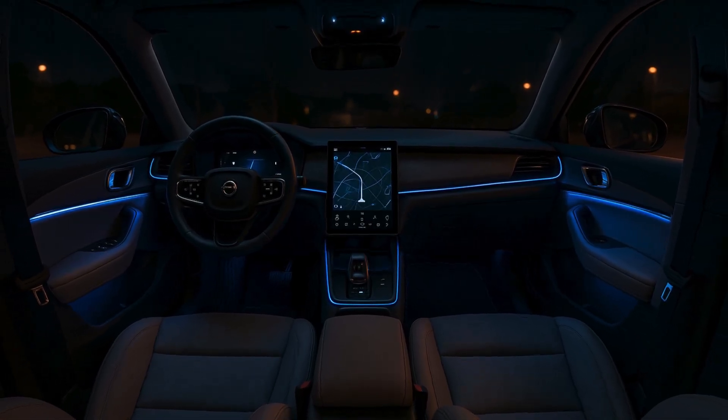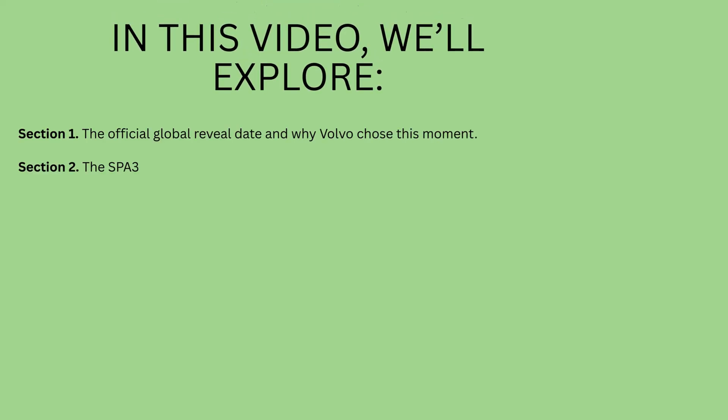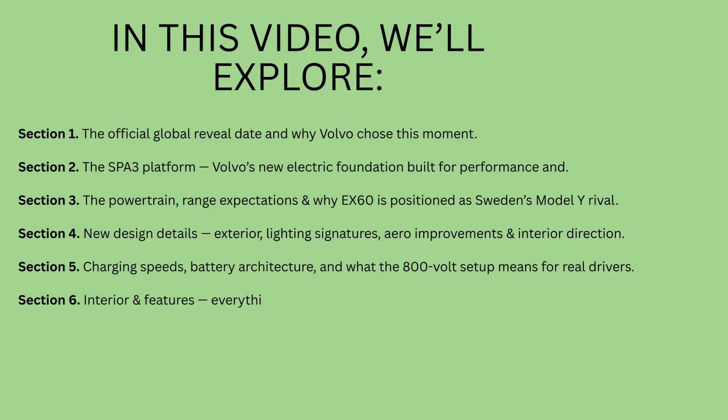In this video, we will cover the following six topics. Section 1: the official global reveal date and why Volvo chose this moment. Section 2: the SPA3 platform, Volvo's new electric foundation built for performance and efficiency. Section 3: the powertrain range expectations — why the EX60 is positioned as Sweden's Model Y rival. Section 4: new design details — exterior, lighting signatures, aero improvements, and interior direction.